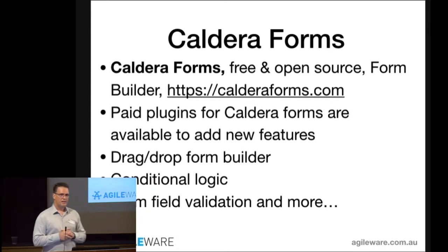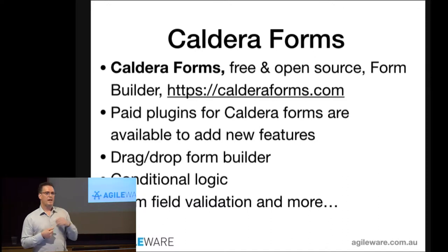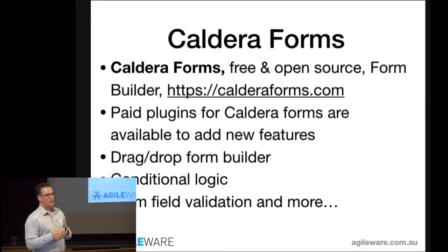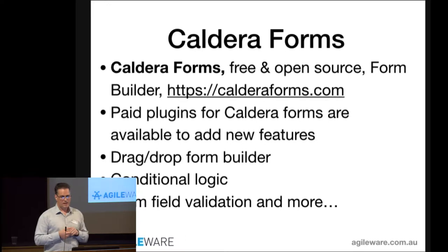The form builder I'm going to talk about today is Caldera Forms. It's a fascinating plugin with a model of being free but offering paid add-ons — that's how the developer monetizes it. It's free to download, drag-drop builder, has conditional logic, form validation, file uploads, and you can even chain forms together to perform a series of workflow steps with conditional logic branching.